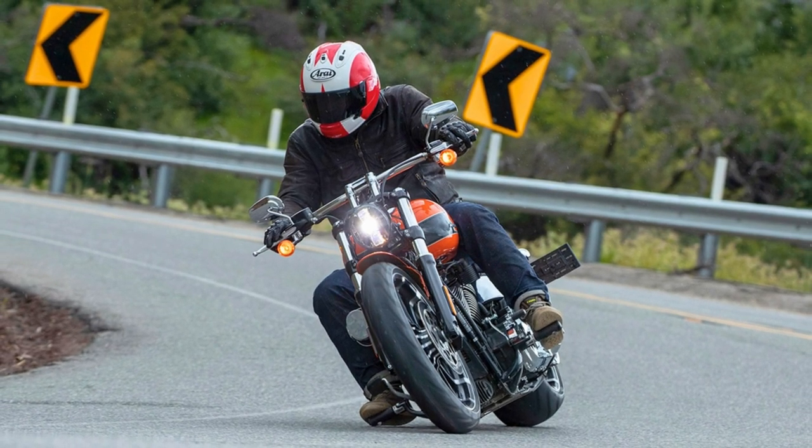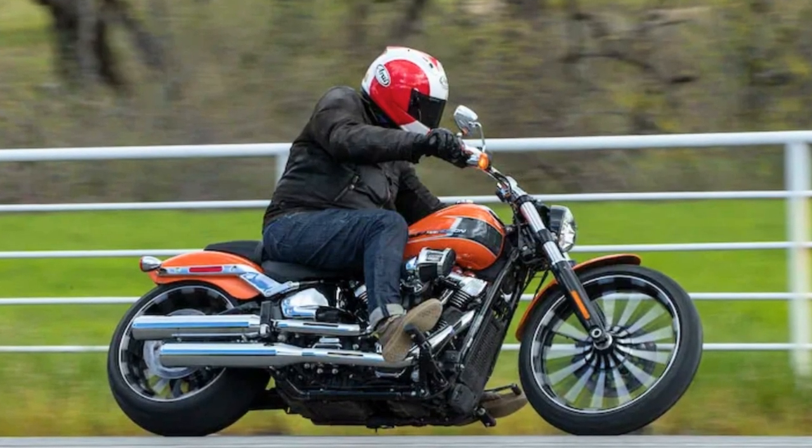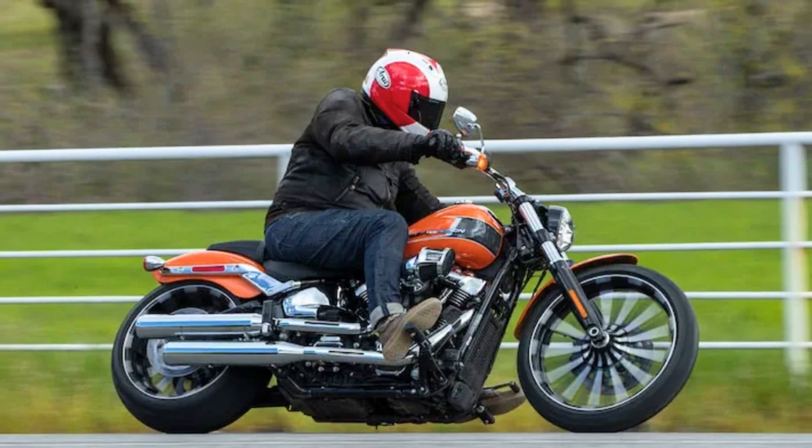The Harley-Davidson Breakout 117 — a powerhouse of a cruiser with looks that could kill and an attitude that says, catch me if you can.